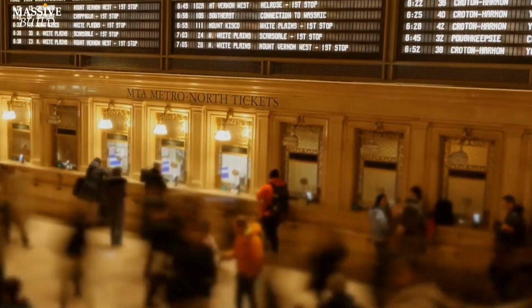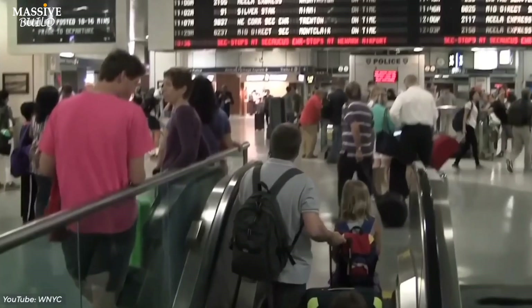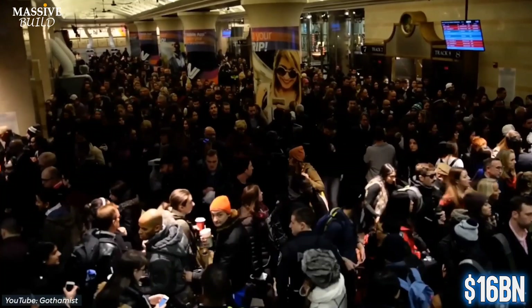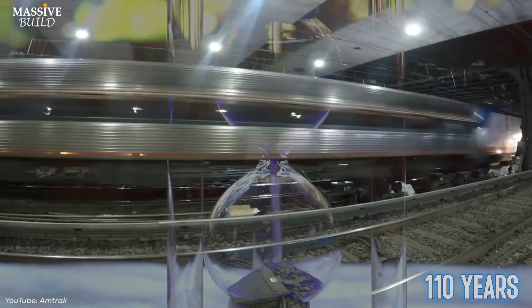This is New York's Penn Station, one of the busiest rail transports in America with more than 600,000 passengers per weekday. It is part of the $16 billion Hudson River Tunnel Project, which has been more than 110 years since its first opening.